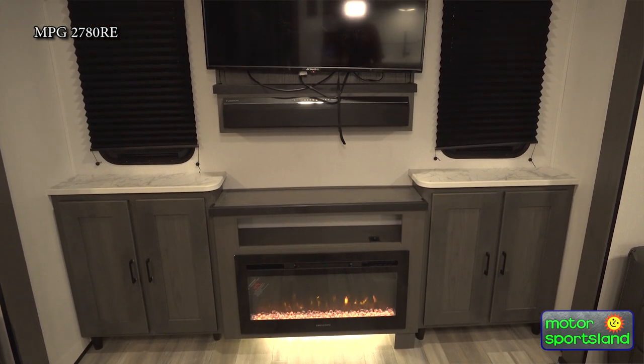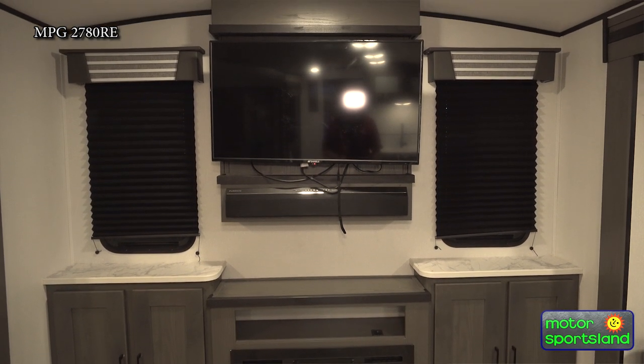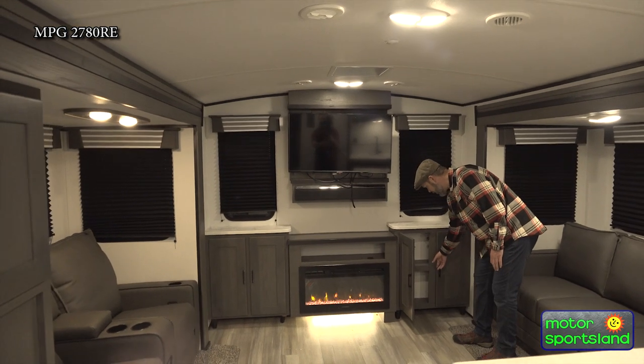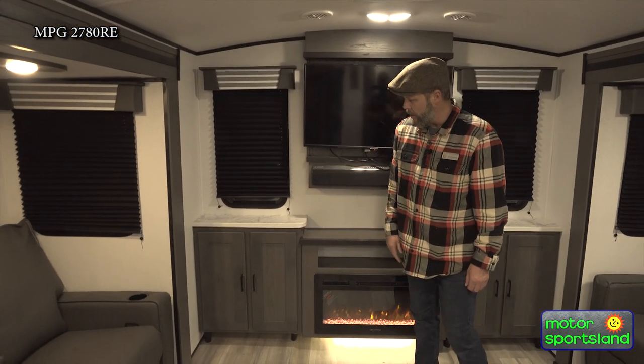It looks really cool. It also has the fireplace. So on this back wall, we've got a lot going on — there's plenty of storage, and these are all hidden hinge cabinets, plenty of places to put stuff on the back wall here.